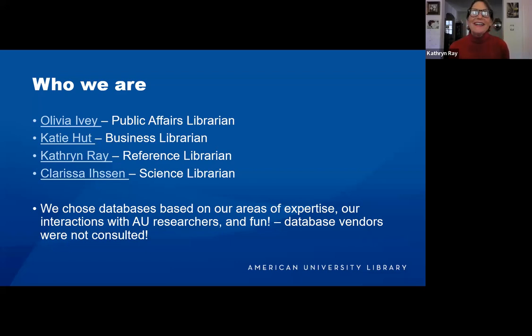I'm Catherine Ray, now unmuted. I am one of the general reference librarians in research assistants. I don't have a specific portfolio, but my particular interest is in DC history. And I am Clarissa Eisen, the science librarian. You'll notice I have half fun science resources and just fun resources.